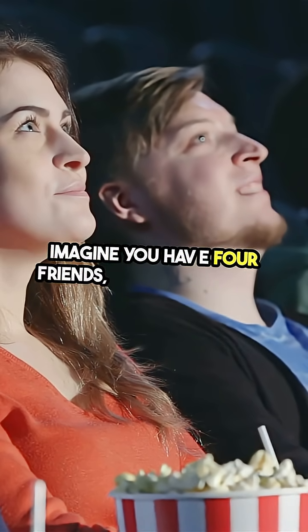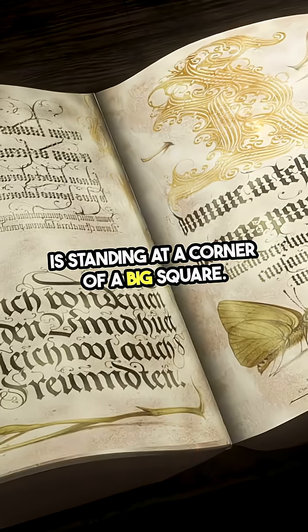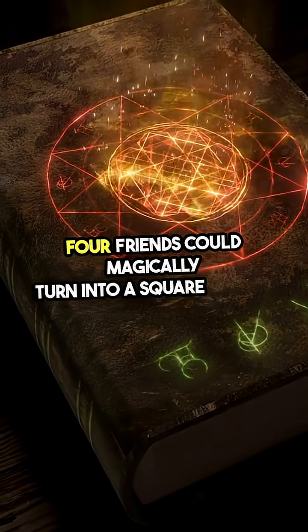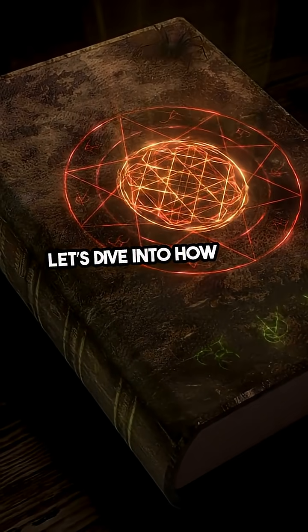Imagine you have four friends, and each of them is standing at a corner of a big square. Now, what if I told you that these four friends could magically turn into a square shield? Sounds cool, right? Let's dive into how that works.